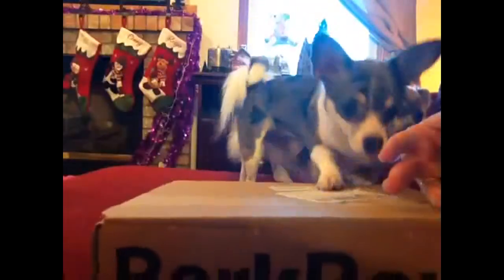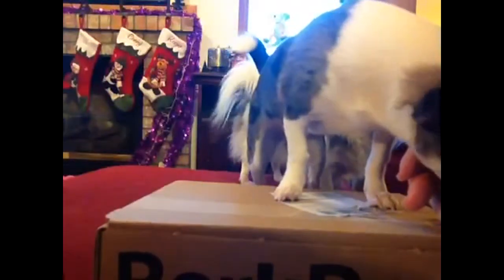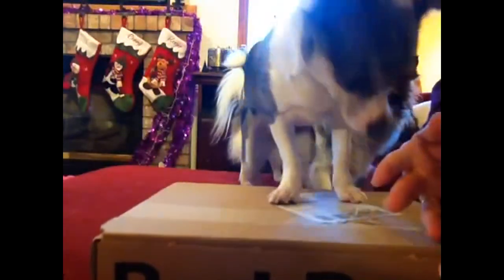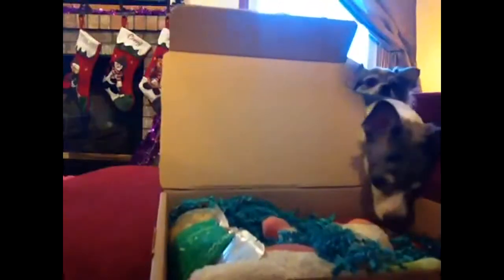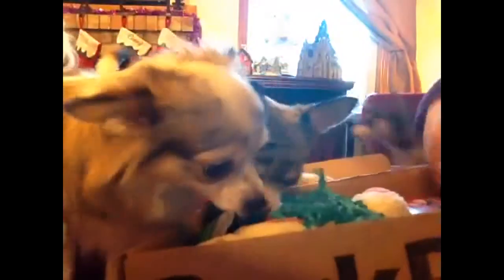I wanted to open this up and share with you what — come on, Deli, I've got to open the box first. I want to show them what you've got in your December BarkBox. She is really trying to get into this. I know what she wants — she wants the little toy that's in here. Each month, BarkBox sends out a variety of items in their box, and everybody is very interested in what is in this month's BarkBox.